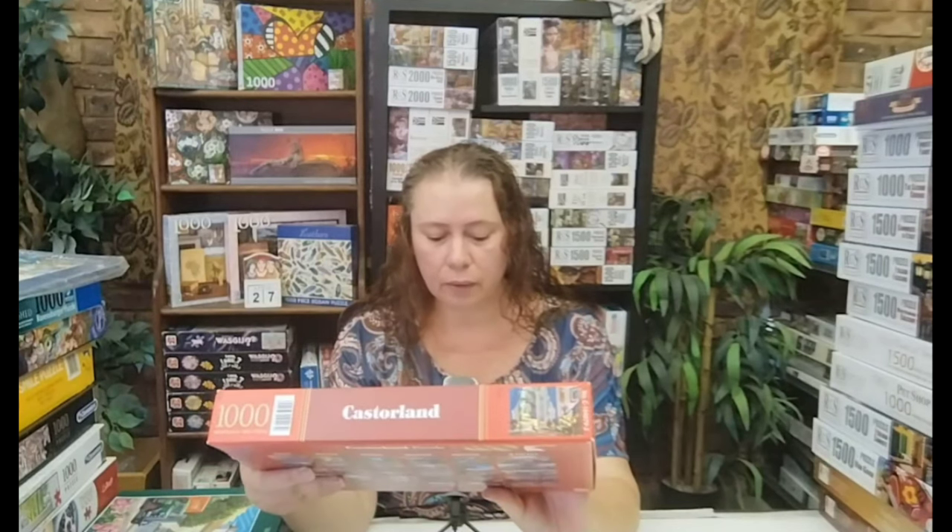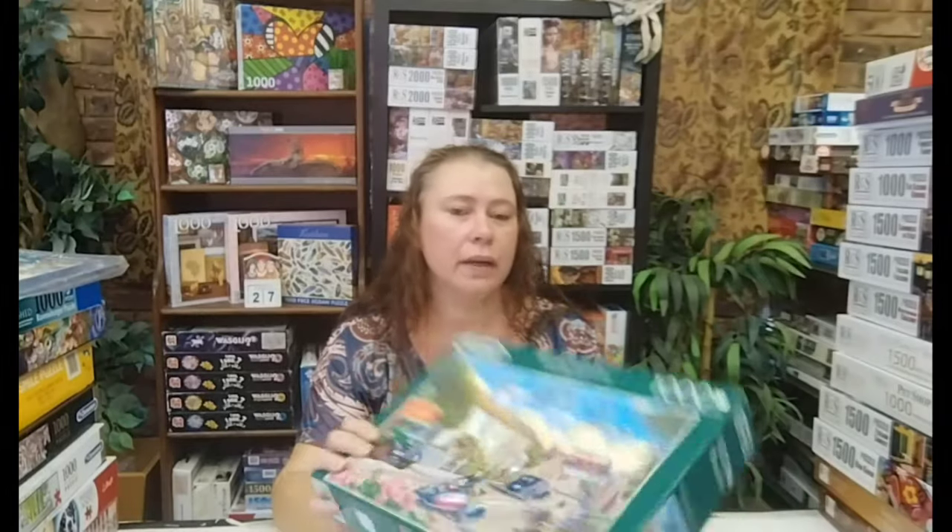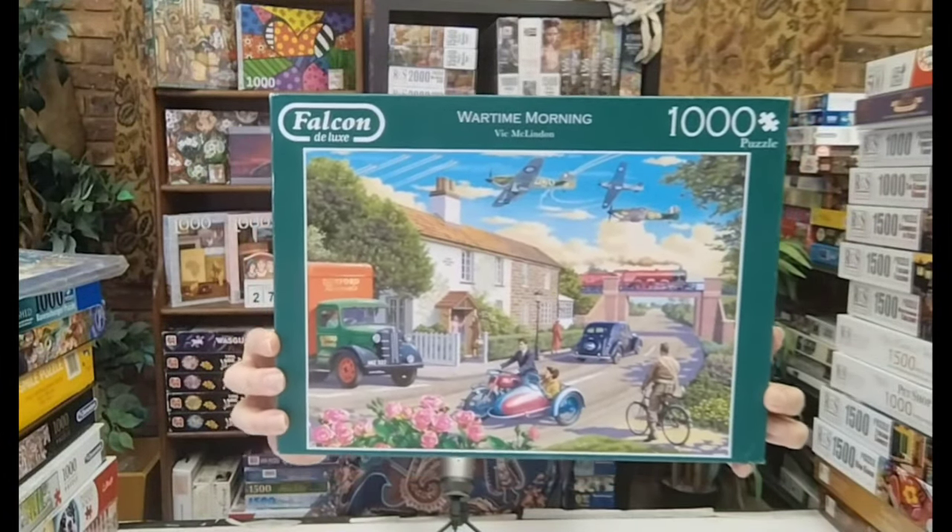Then Coastal Land, a thousand pieces — Doorway Room View. Isn't that beautiful, with the piano and the view? I can really sit there for the whole day, though I'd probably be with a book in my hand rather than at the piano. Wartime Morning is a Falcon Deluxe, a thousand pieces. I've done my first Falcon for the channel — that video will come up in about two or three weeks. This one also has a beautiful image — they've got the most beautiful images. I just love it.